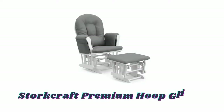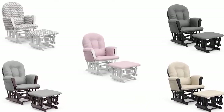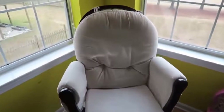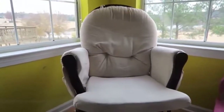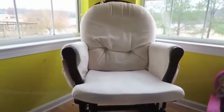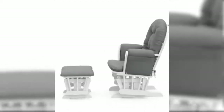Number one: Storecraft Premium Hoop Glider and Ottoman. Available in different attractive colors, the Storecraft Premium Hoop Glider and Ottoman offers generous seating room, comfortable padded arm cushions with convenient storage pockets, and enclosed metal ball bearings for a smooth gliding motion. Each padded arm cushion includes a storage pocket to hold reading materials or essentials within arm's reach. The comfortable polyester upholstery is spot cleanable, so you can keep your nursery looking fresh, clean, and comfortable.